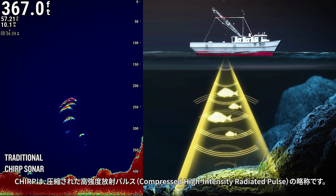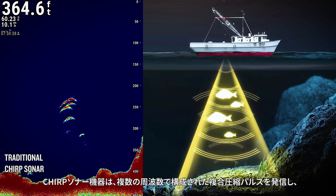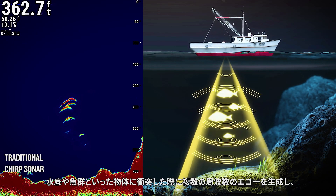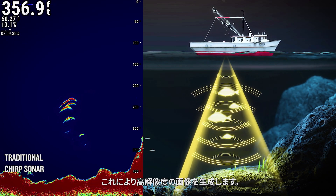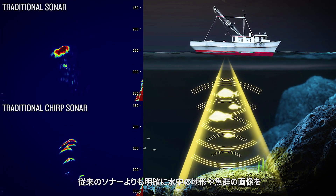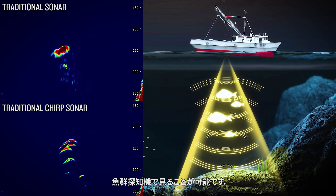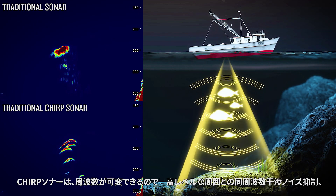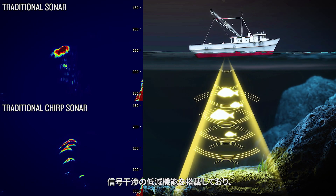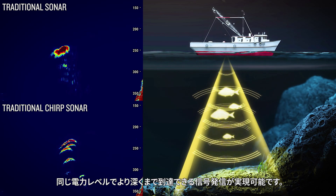CHIRP stands for Compressed High Intensity Radiated Pulse. CHIRP sonar devices emit a composite compressed pulse at multiple frequencies, which produces a high-resolution image when it strikes an object. Using CHIRP sonar, distinct images of the underwater terrain and fish schools can be seen on the fish finder. CHIRP sonar possesses better ambient noise suppression, reduced signal interference, and can achieve greater signal penetration at identical power levels.